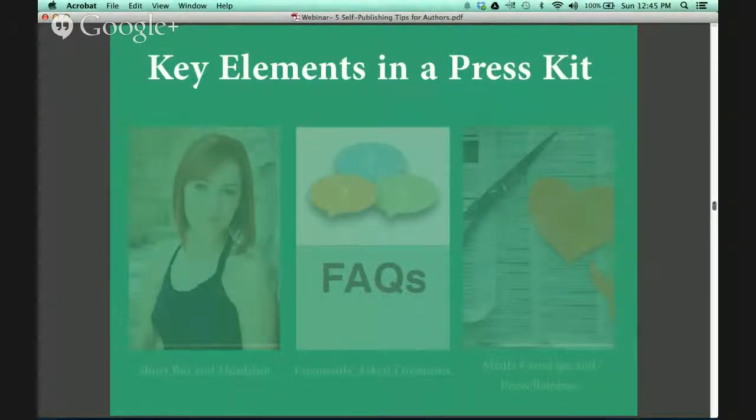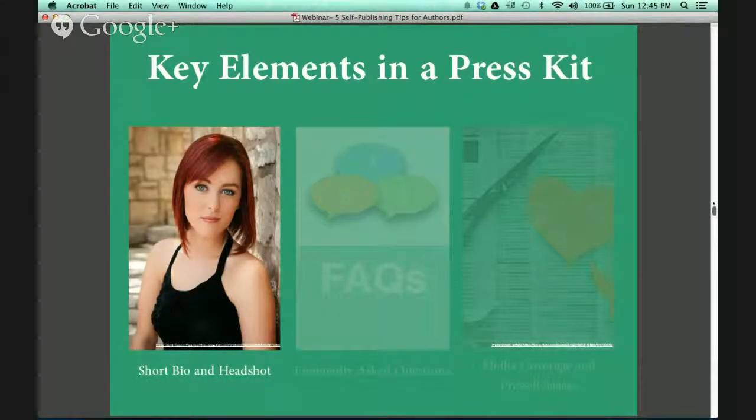Now we are going to look at the key elements in a press kit. To start with, you'll want to gather a professionally taken headshot — it has to be professional. You don't want to just take a selfie from your digital camera. Publishers, newspapers, TV stations, they don't want that. They want a professional headshot that they can share with their readers.